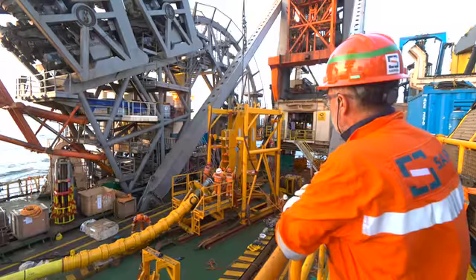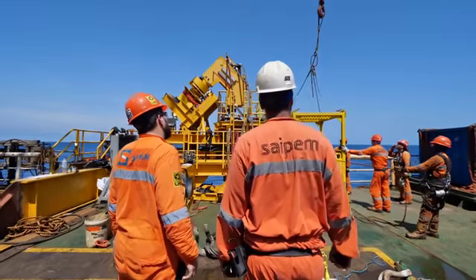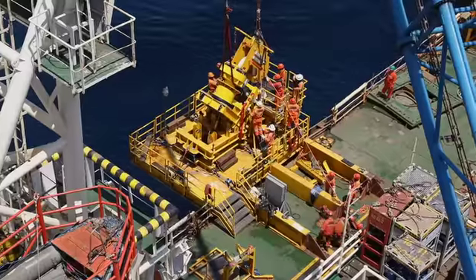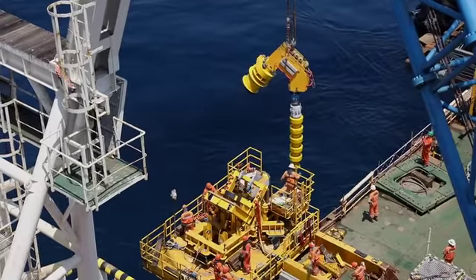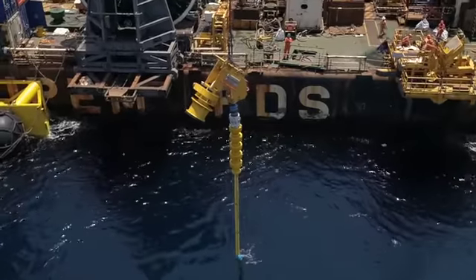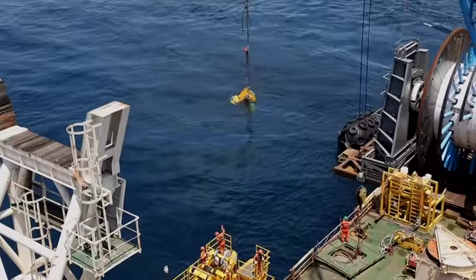During flexible installation, the most challenging part is the overboarding of the heads and the connection of the heads subsea. Because of the swell, the waves are moving the vessel, and the more important the waves are, the more the vessel is moving. This makes the lifting and connection operations more and more challenging.